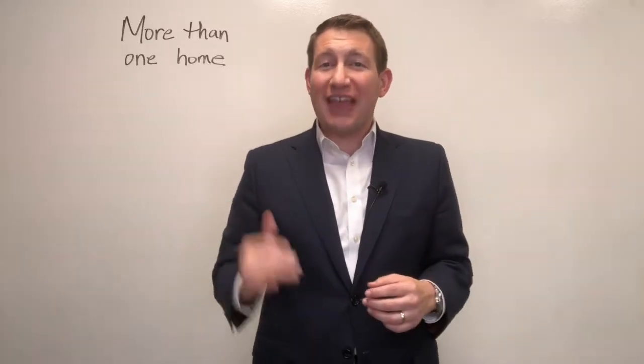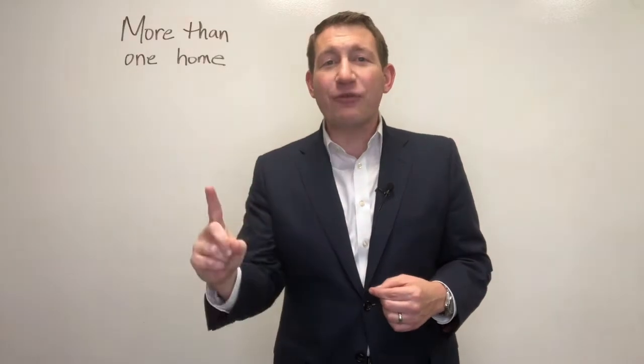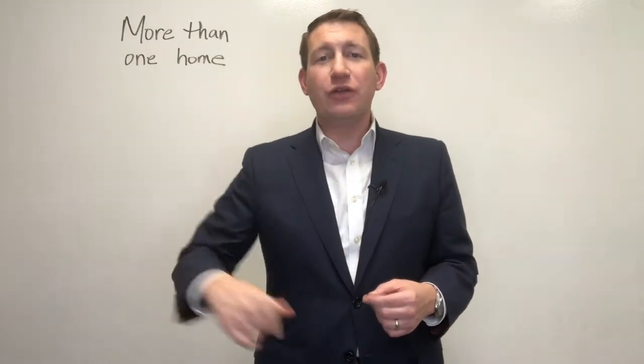I'm Tom Toole, welcome to Tom's Take. This week I am going over one simple thing every buyer can do to make sure they make a really well-informed and quality decision.